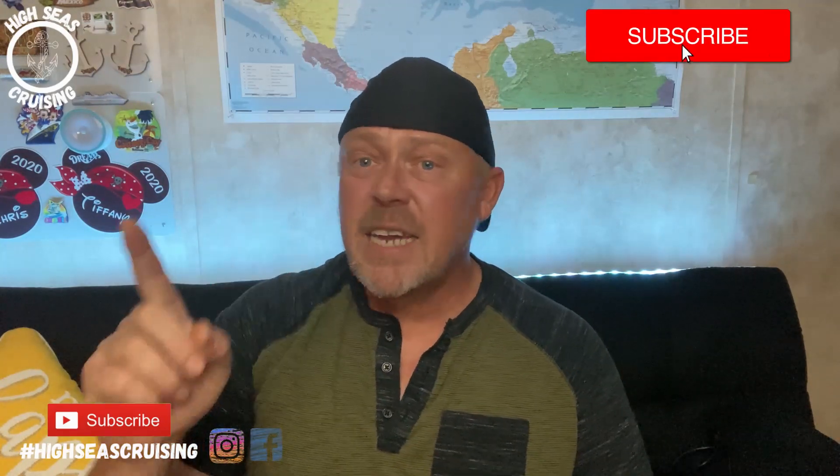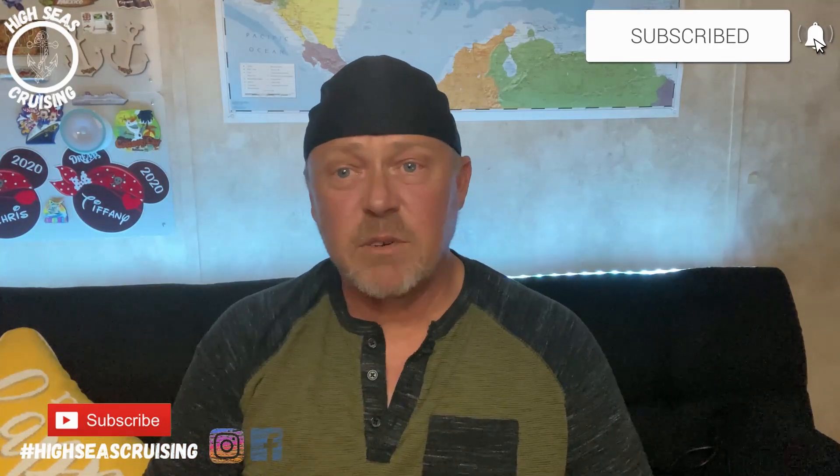Chris here with High Seas Cruising and welcome to today's video. Today is day 20. The countdown continues — we are getting closer and closer, and I am getting super excited. I cannot wait to go on my cruise. So day number 20, and today's cruise tip is going to be: wear comfortable shoes on your cruise.